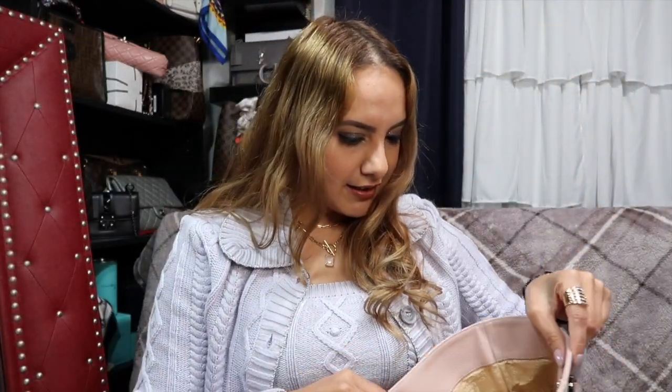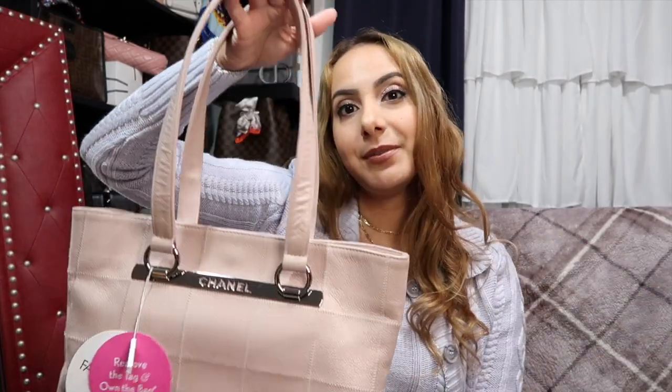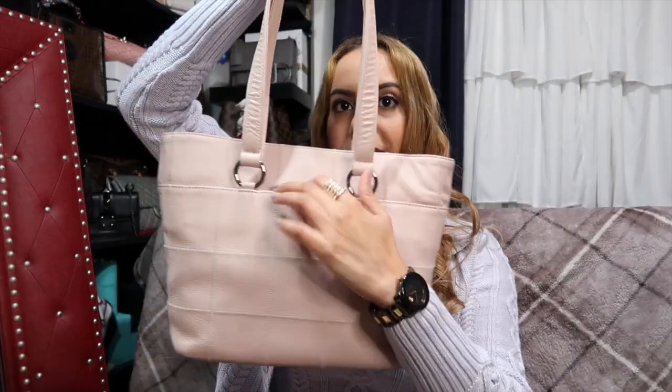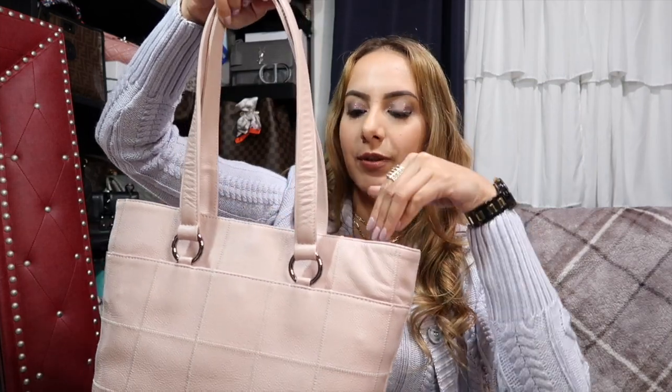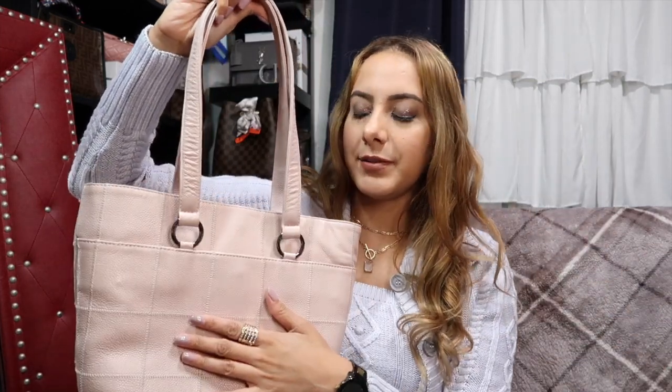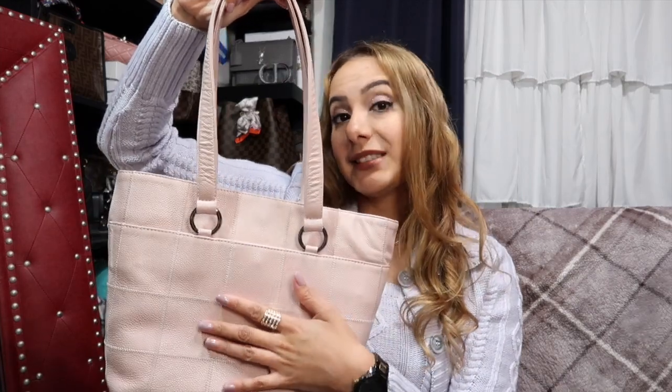I like this so much because I actually don't have any totes from Chanel. I wasn't really into the Grand Shopper tote — pretty much everyone has that one — it just didn't really do anything for me. But this one I like because it's a little bit different. I love this huge back pocket — that always sells me on a bag. I find it so convenient for my keys, card holder, and cell phone.